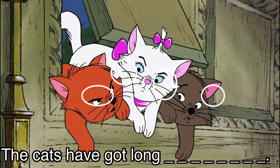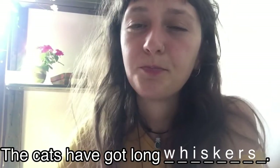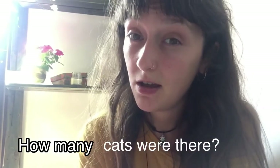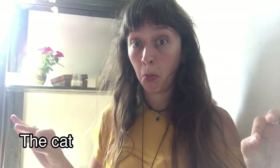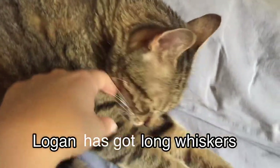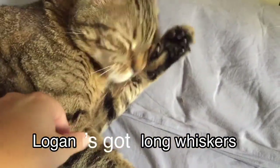How about this one? The cats have got long whiskers. Well done, the cats have got long whiskers. How many cats were in the picture? More than one. Okay, so the cat — for example, Logan has got long whiskers, Logan's got long whiskers.